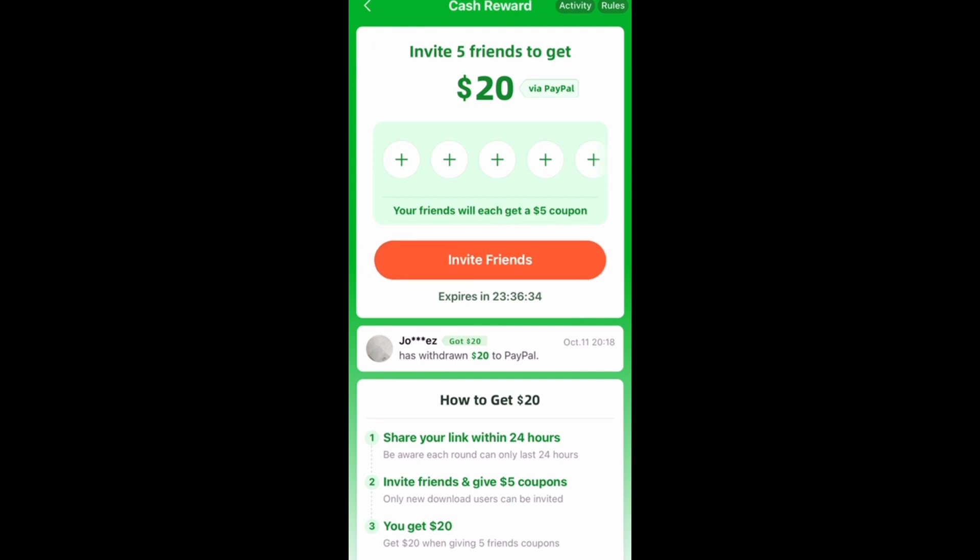All you got to do is invite friends, whether it's on social media, at home, or at your job. You get them to join — it's super simple, super easy. They put in your invite code and then you receive the bonus PayPal cash. You can use my code below. That's the only way you can unlock your cash reward area.